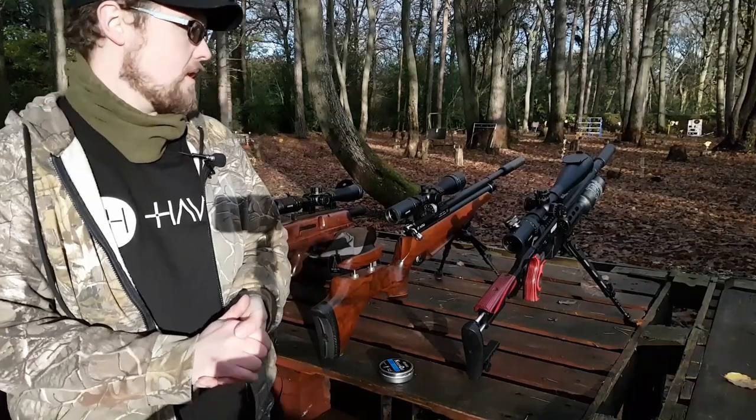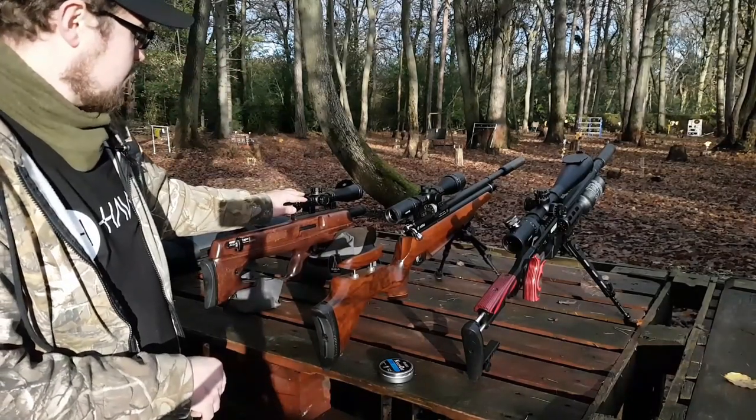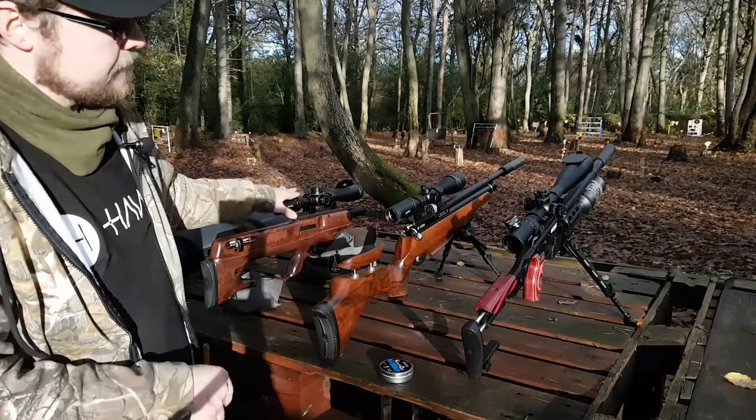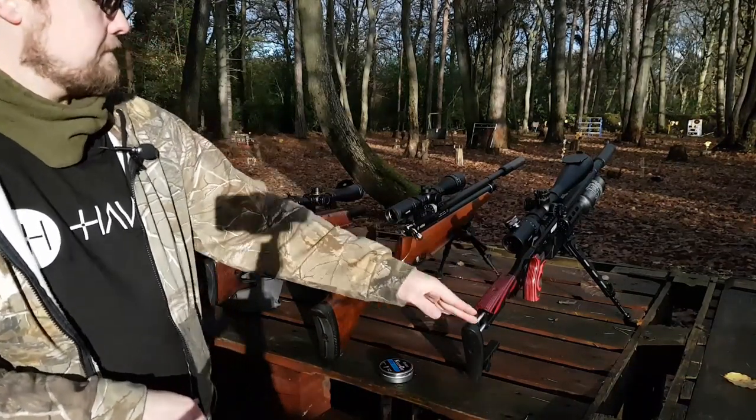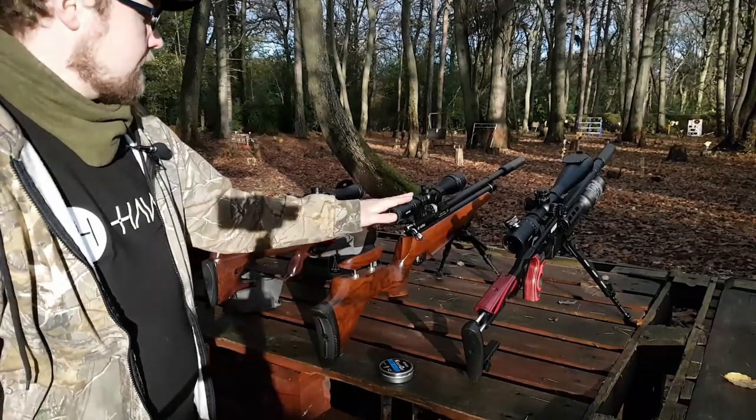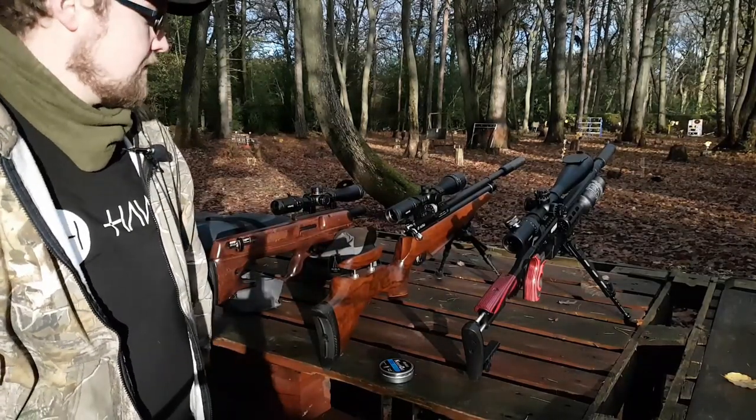We've got two rifles here: the Cayman, which is choked with a 400mil barrel, and the Catran with a 280mil choked barrel. We've also got the Daystate just for fun, and we'll see what happens.